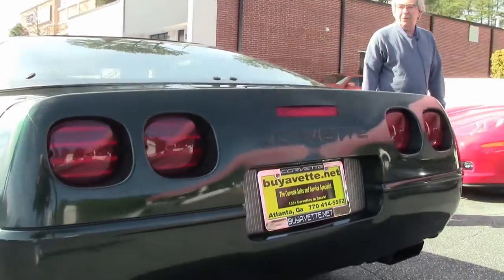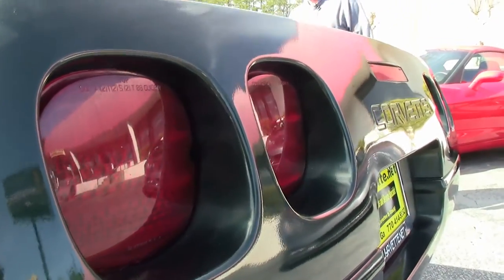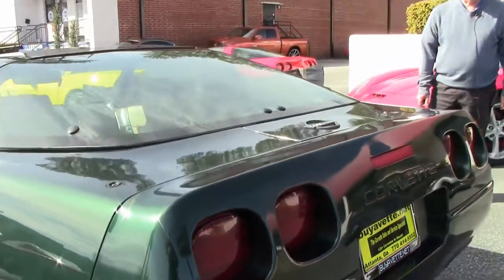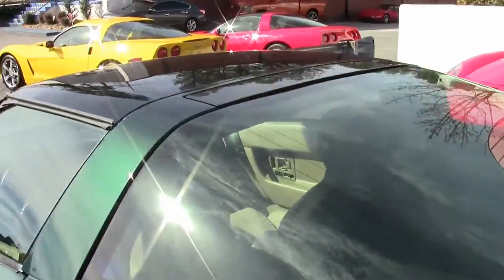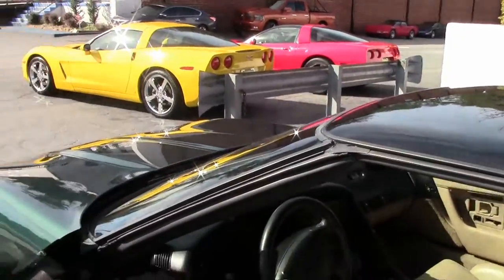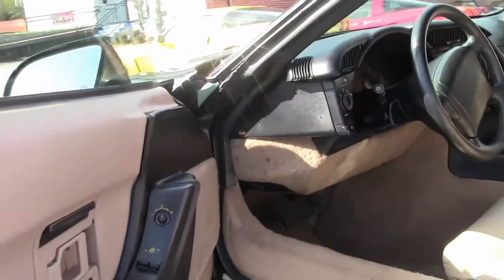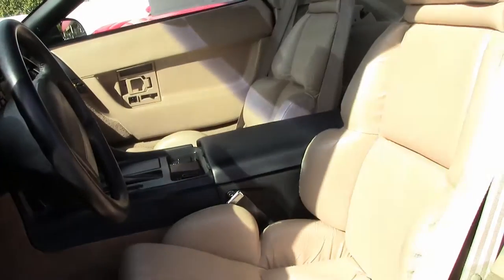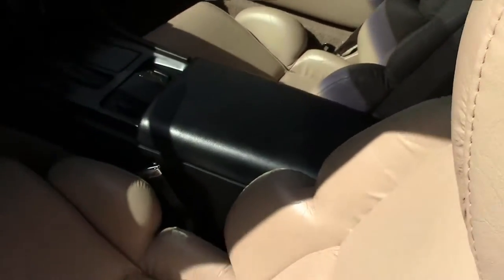This is the perfect way to get into your first Corvette. It can be a daily driver or just for weekend fun. Give us a call at VIAVET — my name is Phillip. You can email me at philip@VIAVET.net or call me direct at 404-931-7306.